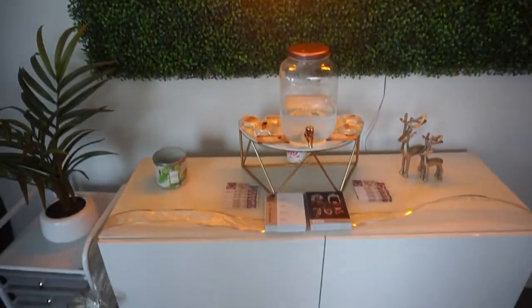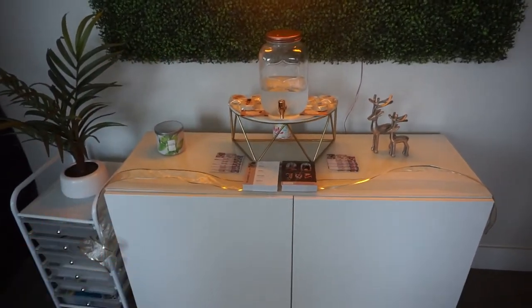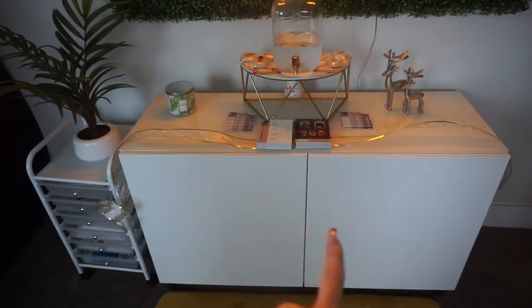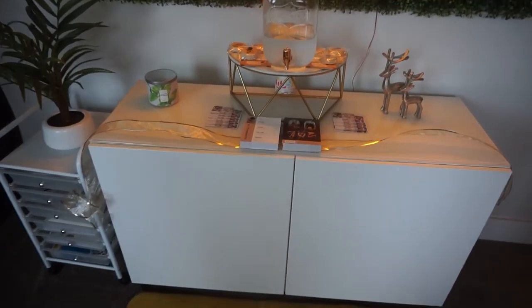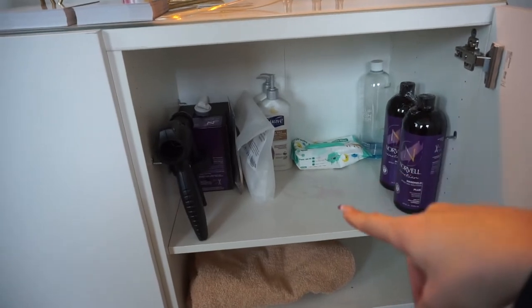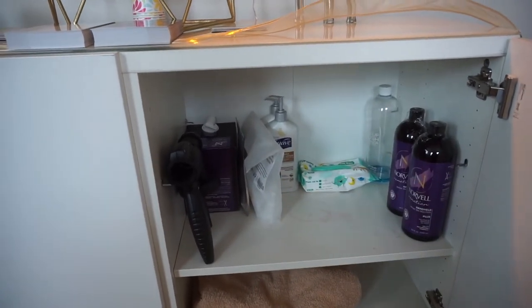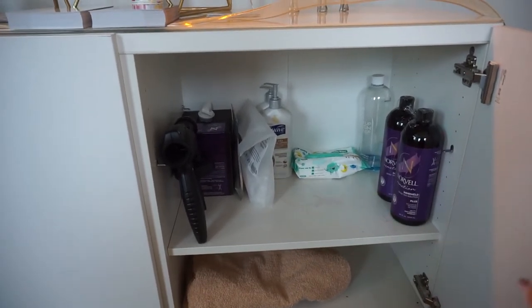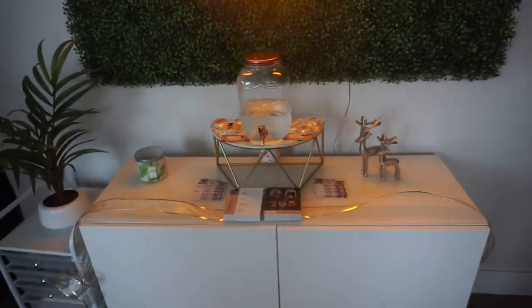Right here is my little storage unit slash snack and drink area. This storage unit — I think it's called some sort of TV stand from Ikea — is just where I keep everything for my studio: my backup stuff, extra towels, all my solution, baby wipes, lotion, hairnets, and more solution. I just kind of use this as a storage unit for all my extra stuff. It's nice because you just can't see it, so it looks nice and sleek.